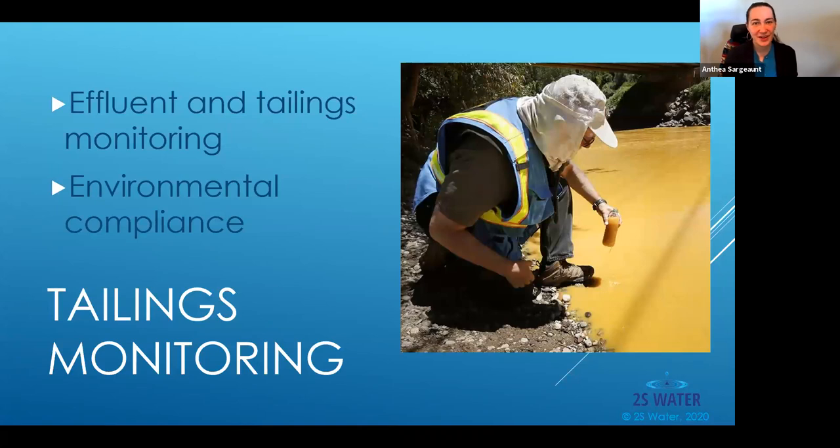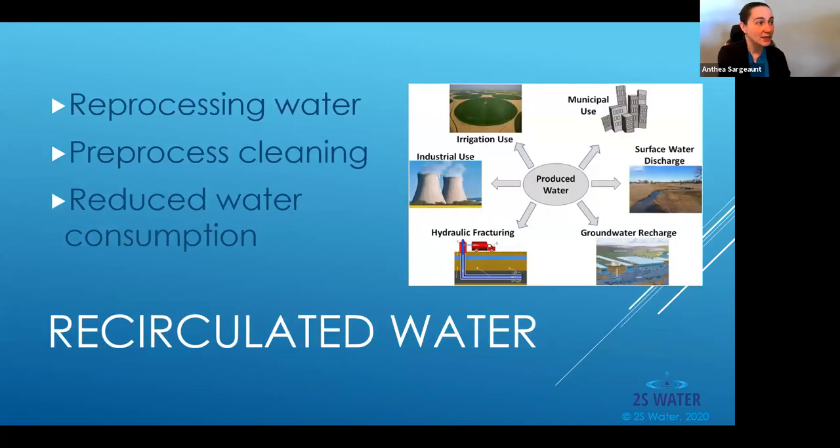Tailings monitoring is another place where we can step in — monitoring for environmental compliance and making sure that as the constituents of that water change, the treatment process is still effectively removing everything it needs to. We can detect when there's an exceedance of parameters and stop that water from going into the environment, sending it through reprocessing or to a tailings pond. Recirculated water is also important — we can help ensure water is properly cleaned before it goes back into the facility, increasing the amount of reprocessed water available and reducing overall water use.